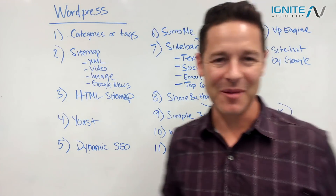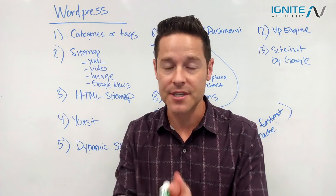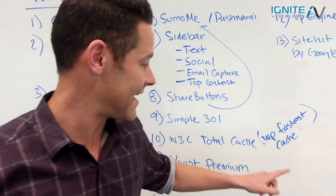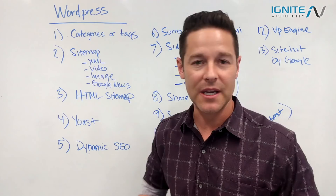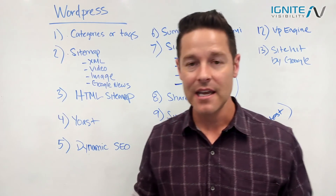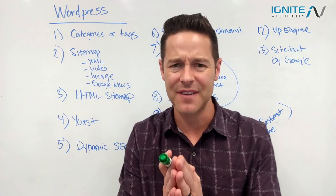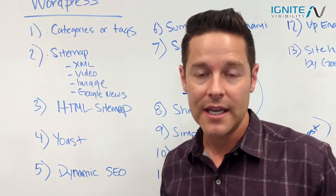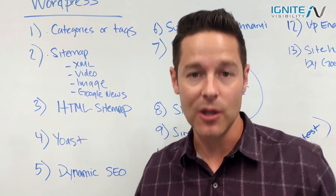Item number four is Yoast — you want to make sure you install Yoast; it's the best plugin for WordPress. And item number eleven is Yoast Premium: it will make sure you don't have any dead links and that things are redirecting properly. It's not that expensive and there's a ton of value. They also have specific features for schema and local SEO that can be really great for businesses.